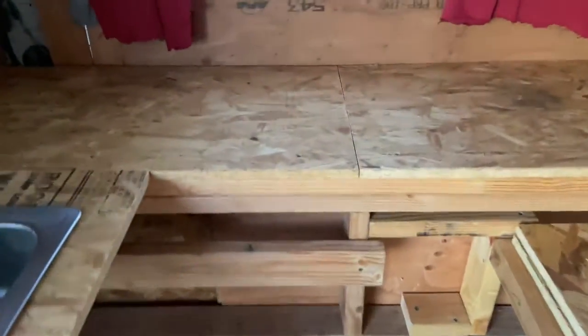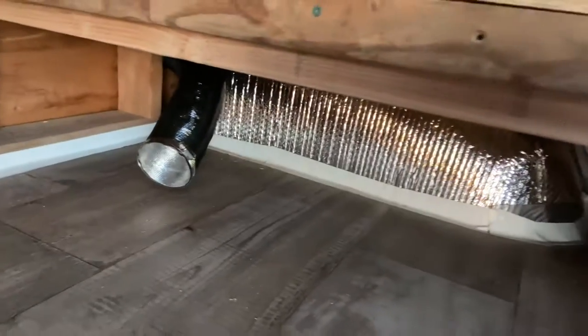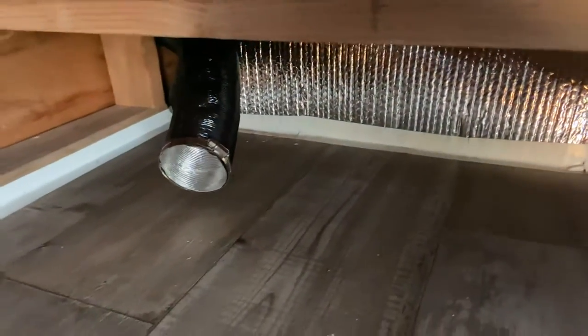Then we've got the kitchen up here — here's the sink, haven't hooked that up yet but it's in place. There are wheel wells underneath, and under here we've got a lot of storage space. We've got the diesel heater in there working great — we used it quite extensively when we were gone for two weeks in the van.